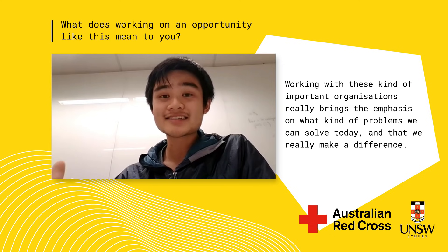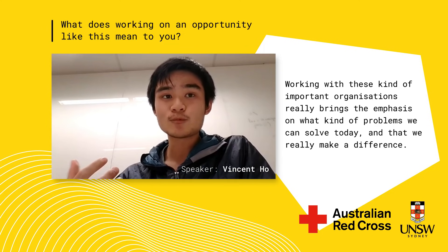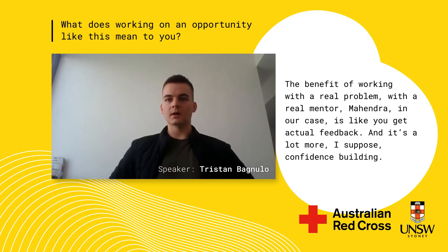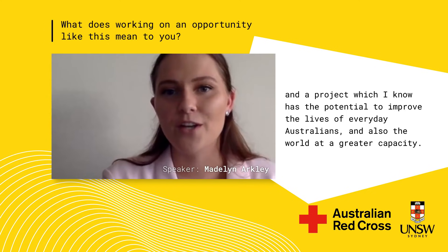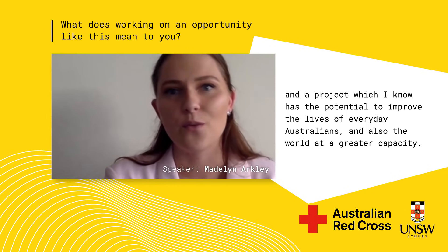Working with important organisations really brings emphasis on what problems we can solve today and that we really make a difference. The benefit of working with a real problem and a real mentor — Mahendra in our case — is that you get actual feedback, and it's a lot more confidence building. This project has given me the opportunity to make a valuable contribution to something I am genuinely interested in, with the potential to improve the lives of everyday Australians and the world at a greater capacity.